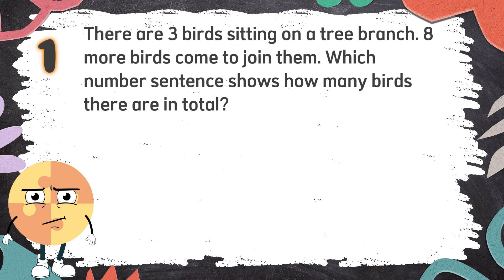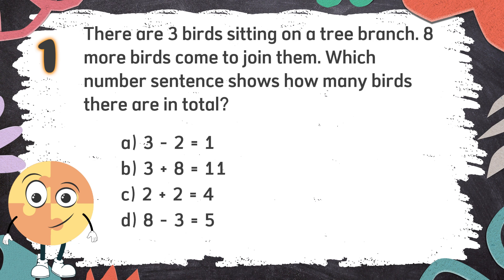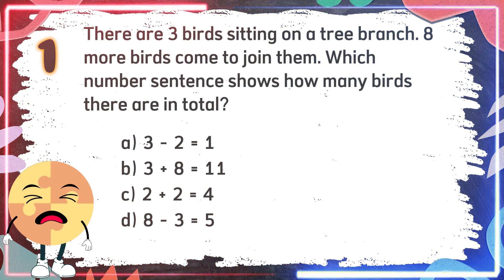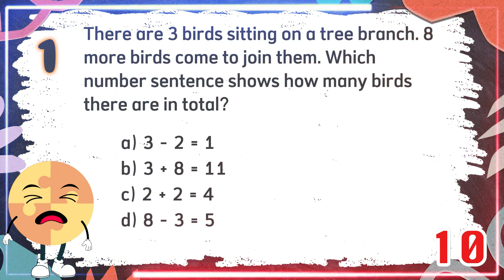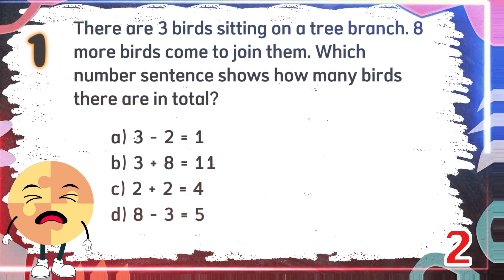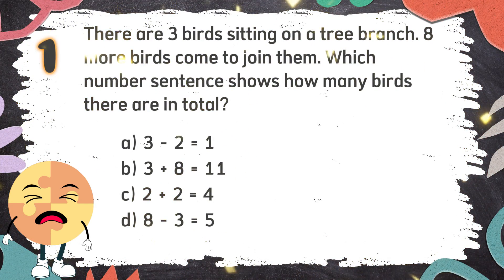Average Round. Number 1. There are 3 birds sitting on a tree branch. 8 more birds come to join them. Which number sentence shows how many birds there are in total? The choices are: A. 3 minus 2 equals 1. B. 3 plus 8 equals 11. C. 2 plus 2 equals 4. D. 8 minus 3 equals 5. The correct answer is B. 3 plus 8 equals 11.